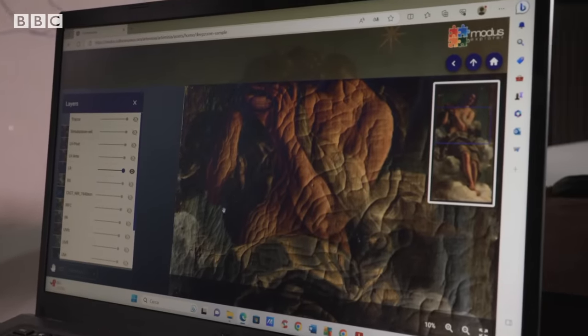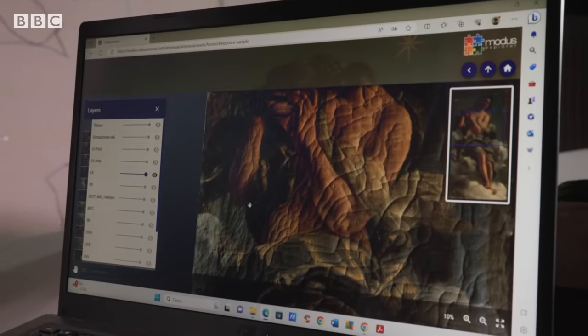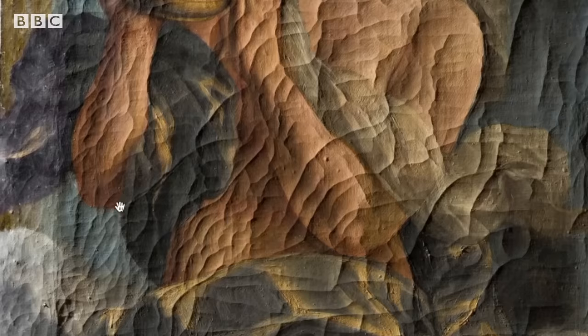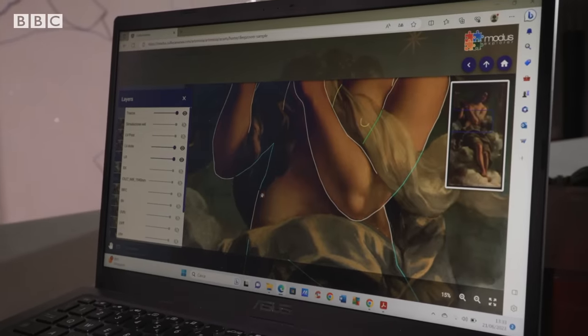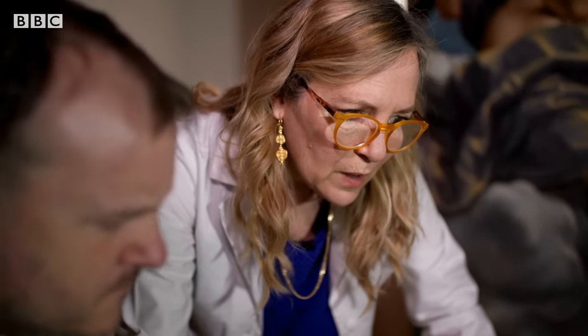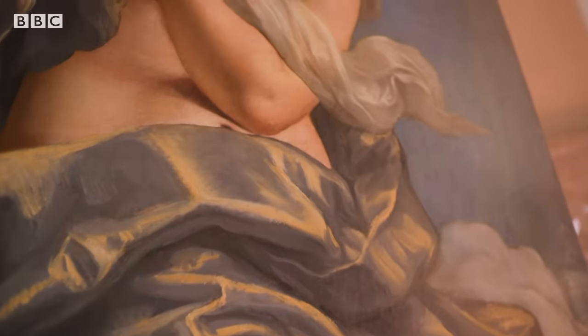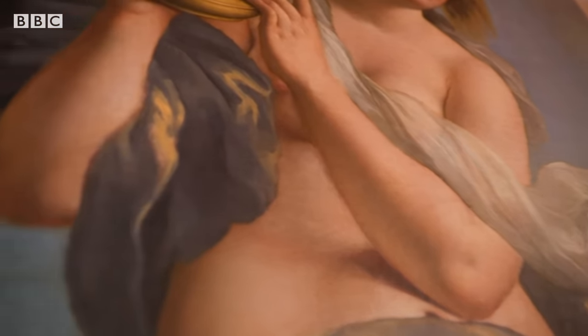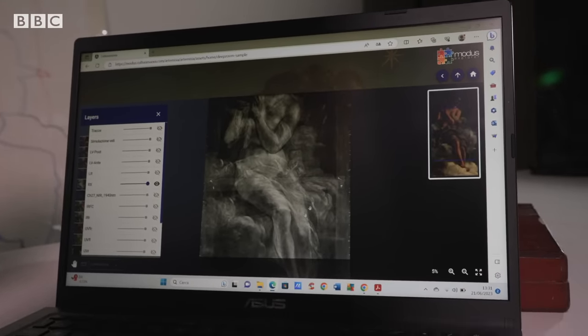Since we were studying what lies beneath the veils, we were interested in seeing if any of the cracks actually follow the original paint of Artemisia. We found this crack here goes along the edge of her right arm. What we're seeing outlined in white is what we can see through the reflectograph image — we could see the arms very well. It did penetrate through the lighter veil on the upper part of the body, but they couldn't read the very thick applications of oil paint which the veils consist of.